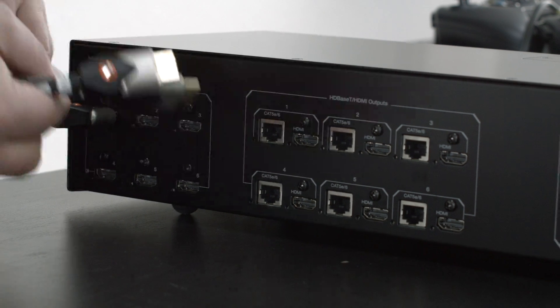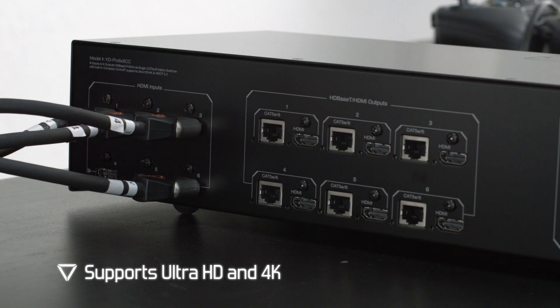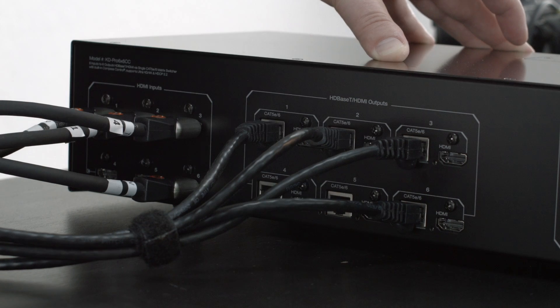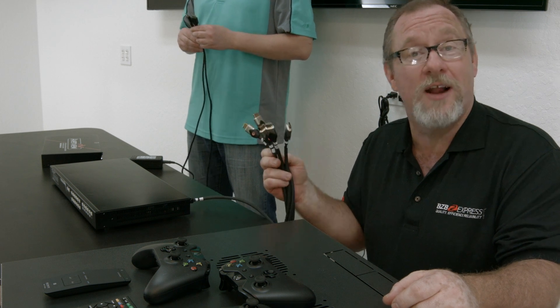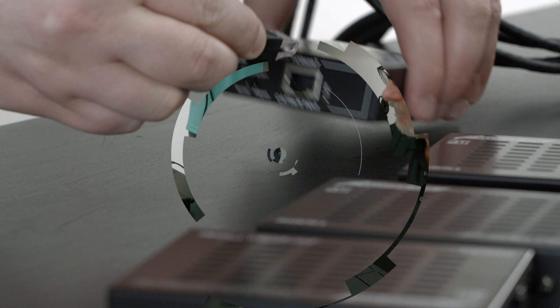Start by plugging in all HDMI cables from your source devices — cable boxes, Blu-ray players, game consoles — into the switcher. Then take your CAT cables and insert them into the available HDBaseT ports. Pro tip: always label your cables. There's nothing worse than trying to trace back a cable through a spaghetti of wires.